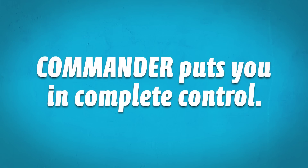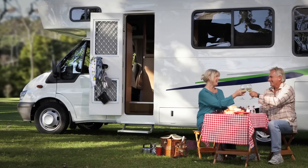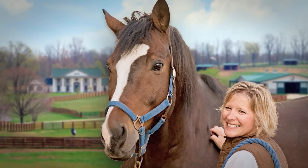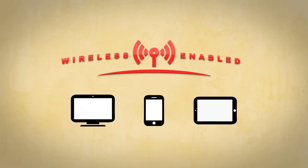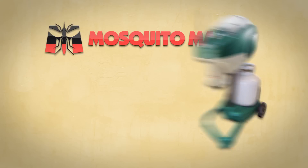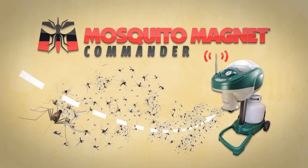The Commander puts you in complete control. With the new Mosquito Magnet Commander, put mosquitoes in their place and protect what's most important to you from disease-carrying mosquitoes, all through the convenience of your wireless computer or mobile device. Hassle-free keeps you mosquito-free. Put mosquitoes in their place with Mosquito Magnet, America's number one selling mosquito trap.